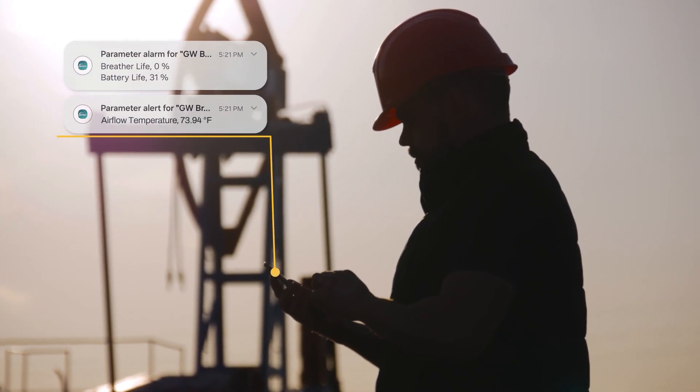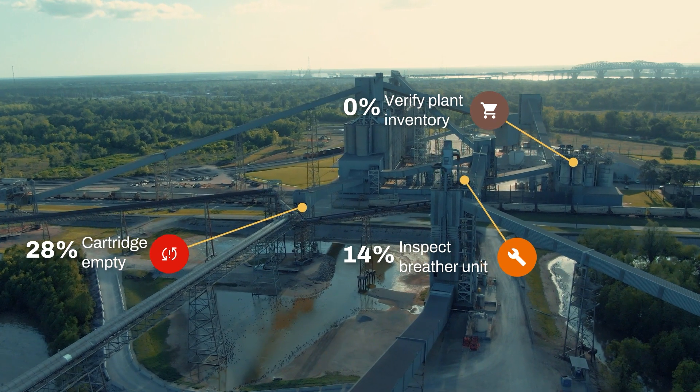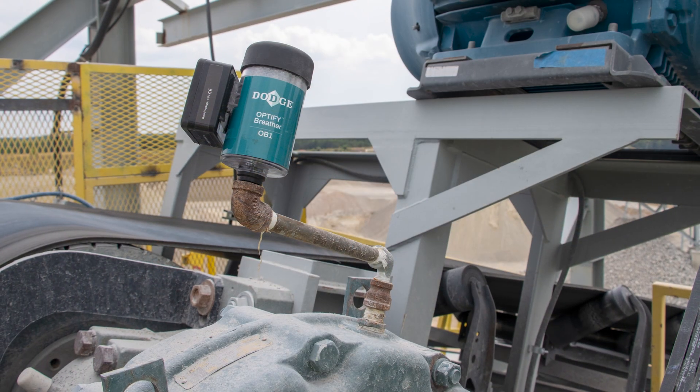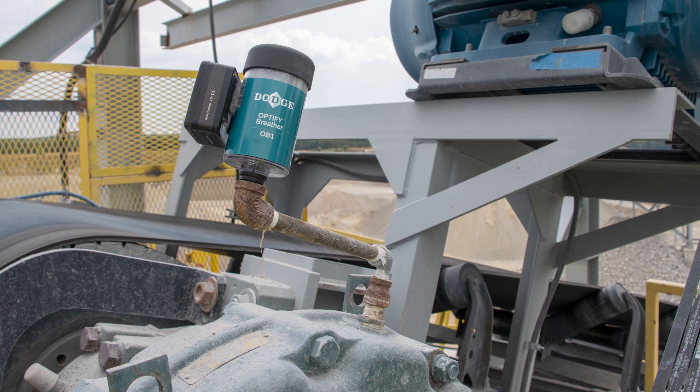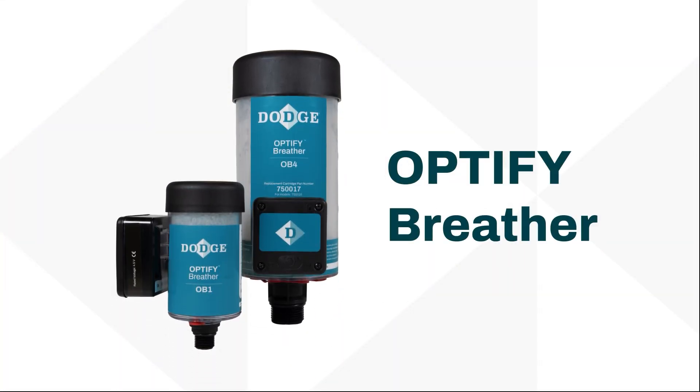Get instantly notified when action is needed, and manage your plant's inventory with data-driven recommendations. With the OptiFi Breather, breathe new life into your operations and revolutionize your maintenance strategy today. Visit DodgeIndustrial.com to learn more.